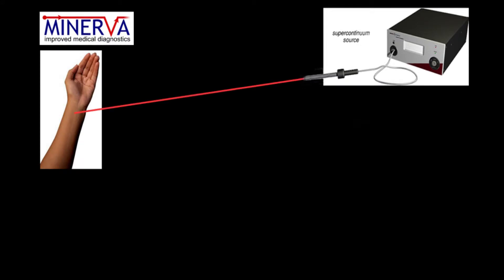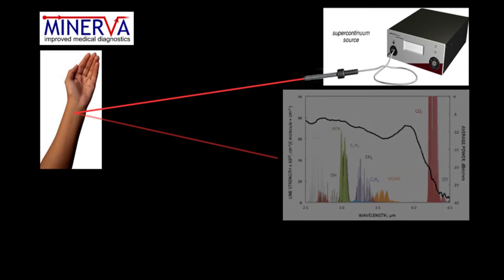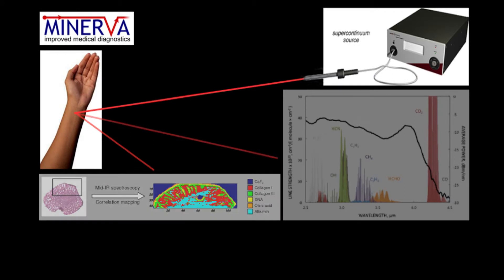The first method looks at reflective wavelengths of light and works out which biochemicals are present, such as DNA, proteins and collagen. The second technique uses the same reflected light, but this time looks at the way the biochemicals are distributed within the sample.